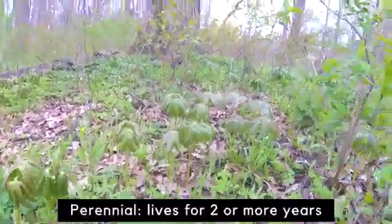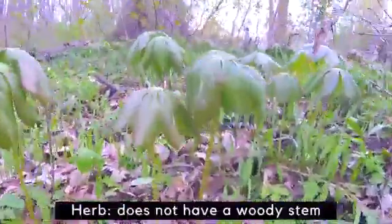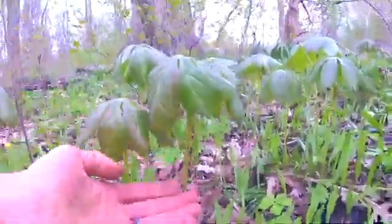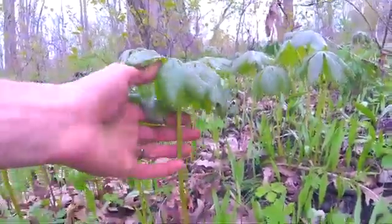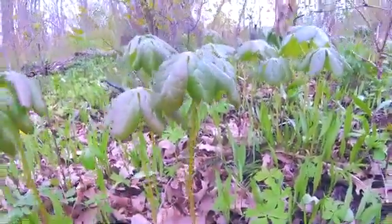It's also a perennial, meaning it lives for two or more years. And finally, it's an herb — meaning it does not have a woody stem, and it dies down to the ground after it flowers. Come late summer, you likely won't see it here, but the roots will live on until next year.